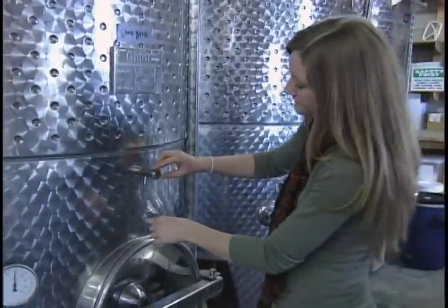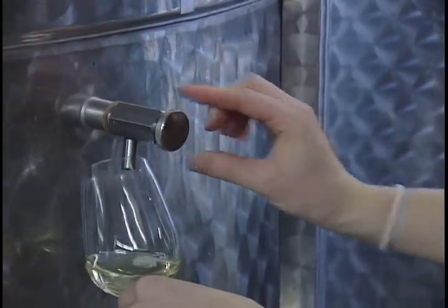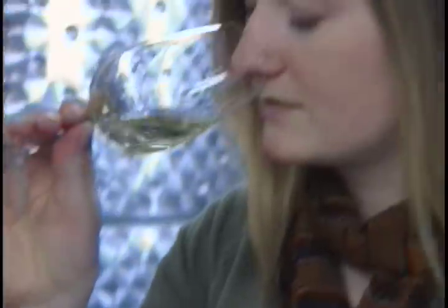Working with Niagara Research has really given me an opportunity to look at all aspects of viticulture research. I've been able to apply some of that and to make decisions about making soil amendments and what vines to plant.